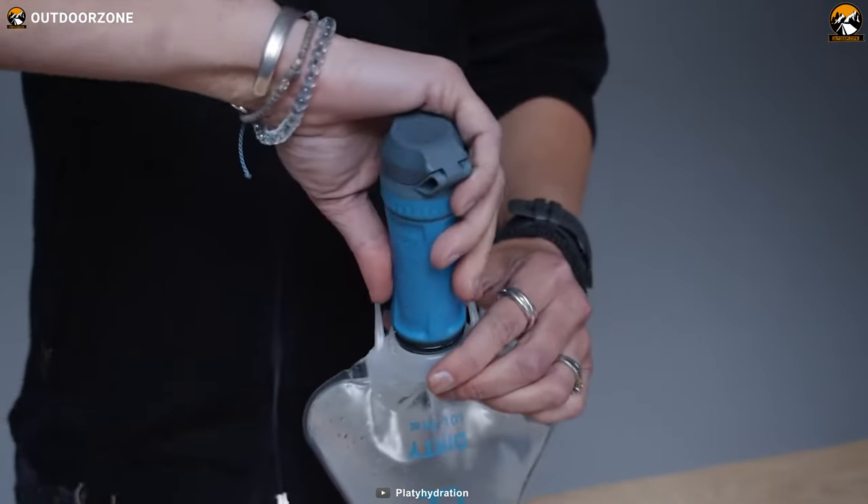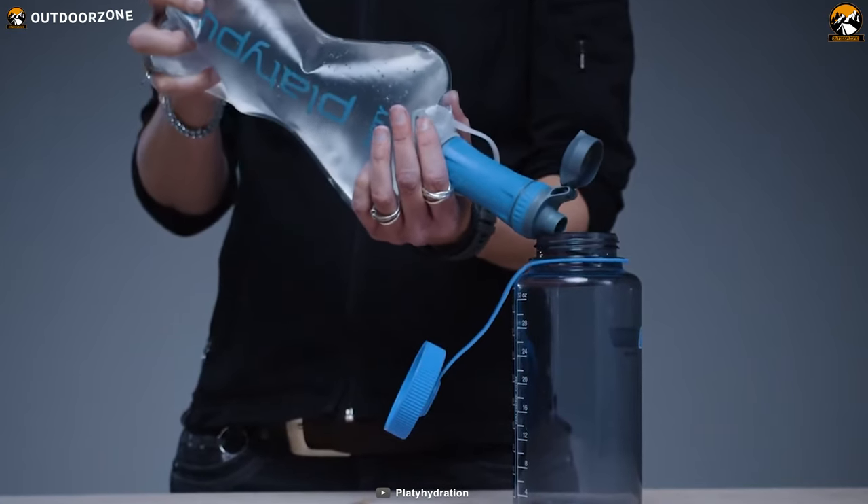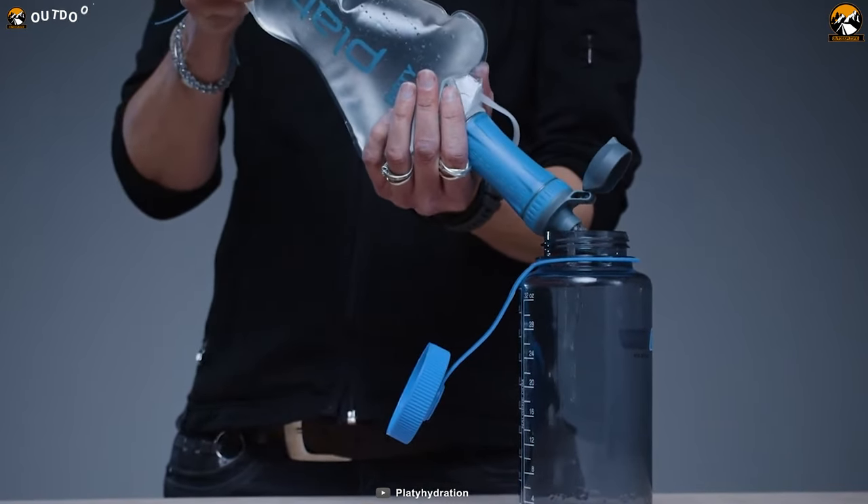At only 3.3 ounces, the Quickdraw Microfilter System is a no-brainer for hikers looking to travel light and stay hydrated.